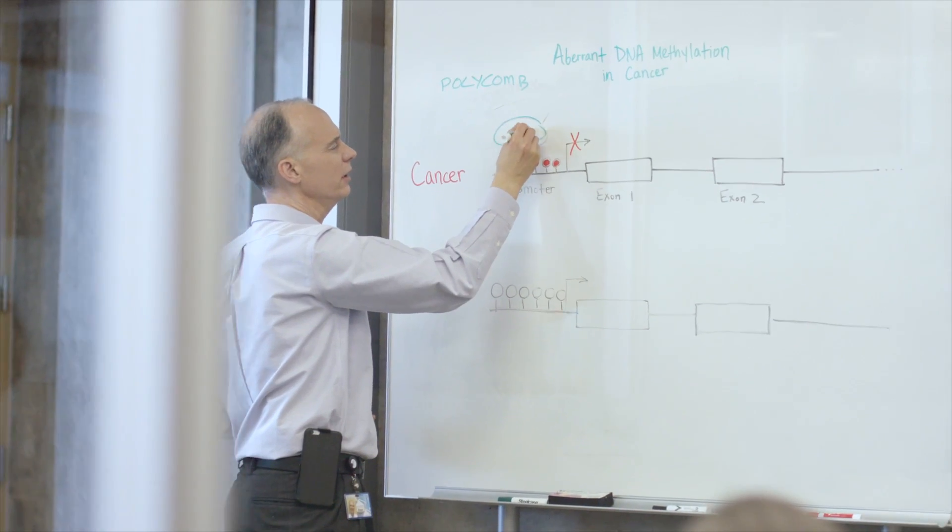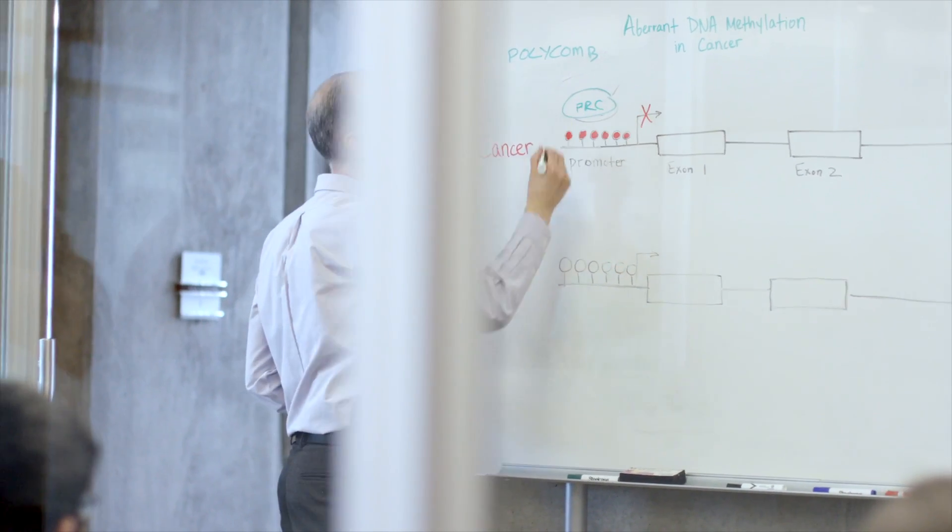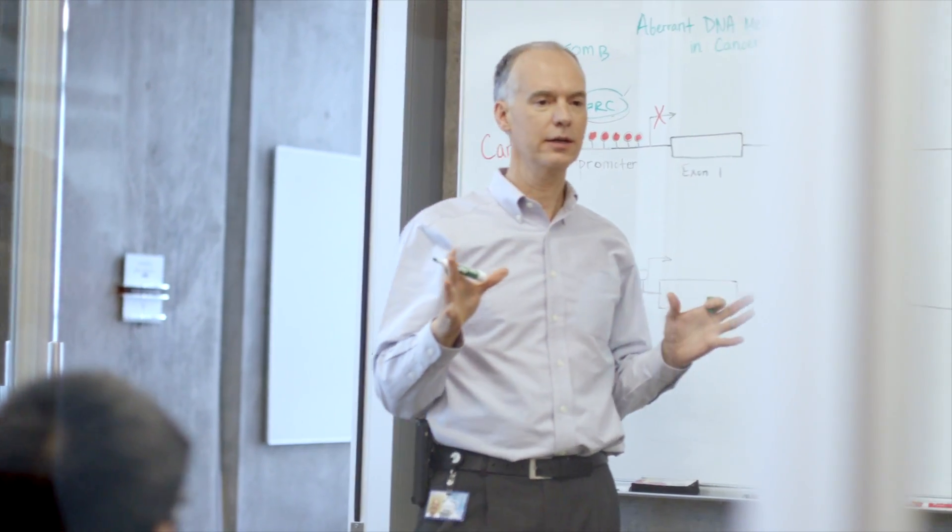I expect going forward that Illumina will continue to surprise me with new products and new approaches as they have in the past. I can only say I'm very excited to see how my research capabilities will be expanded.